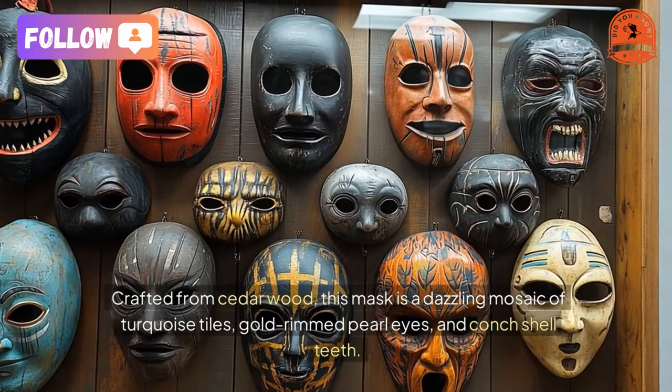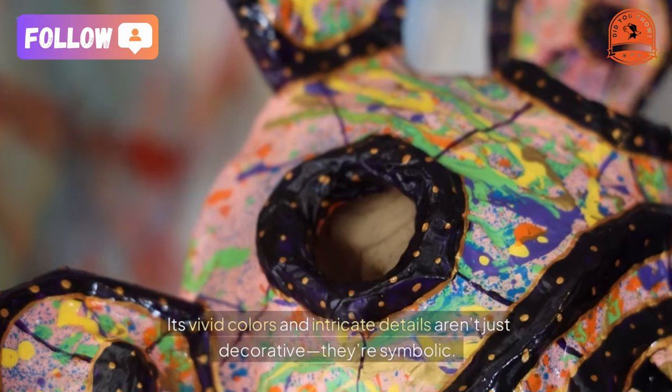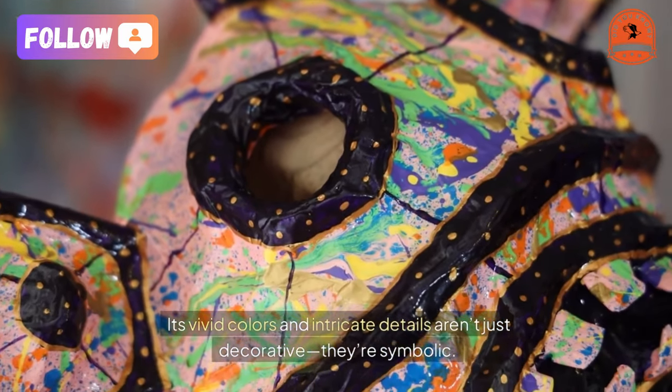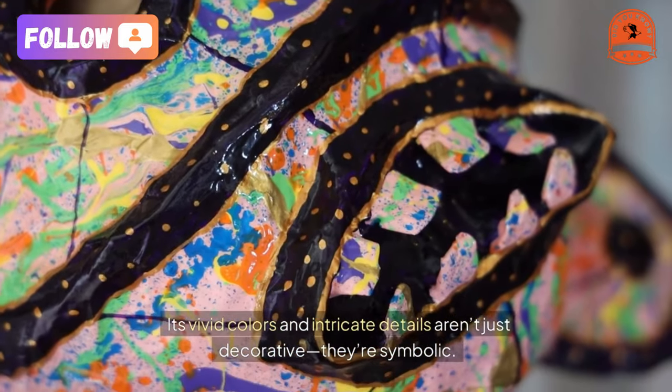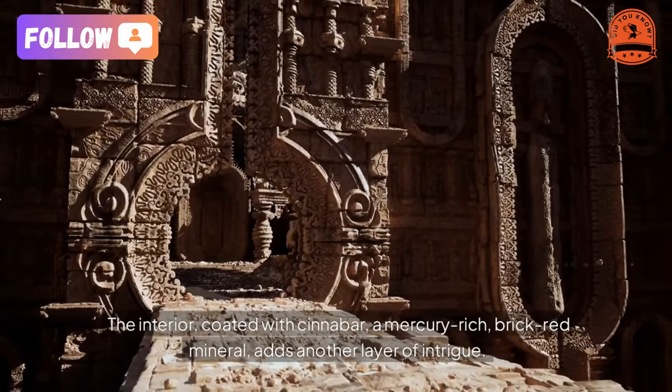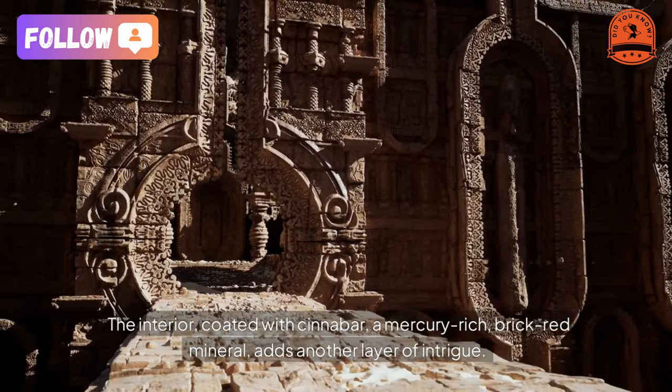Crafted from cedar wood, this mask is a dazzling mosaic of turquoise tiles, gold-rimmed pearl eyes, and conch-shell teeth. Its vivid colors and intricate details aren't just decorative — they're symbolic. The interior, coated with cinnabar, a mercury-rich brick-red mineral, adds another layer of intrigue.